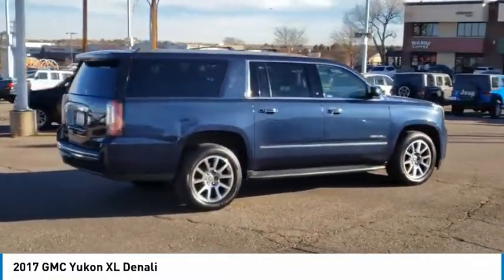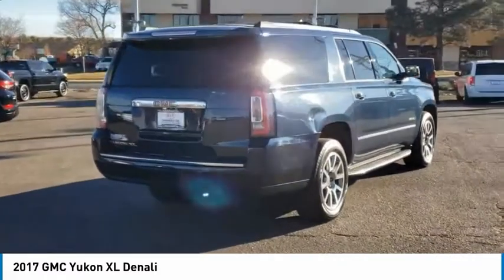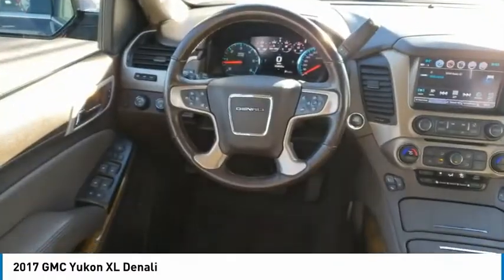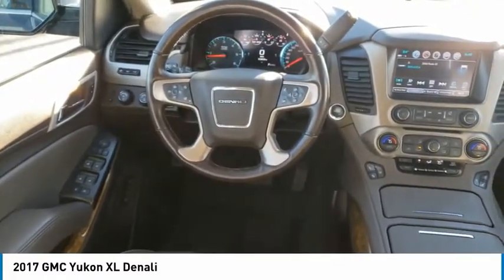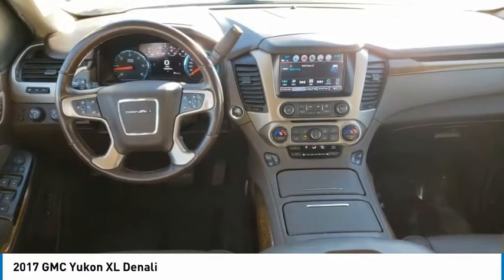Here are some of this vehicle's great options: tire pressure monitor, four-wheel drive, blind spot monitor, tow hitch, heated mirrors, aluminum wheels, remote engine start, power lift gate, brake assist, and traction control.